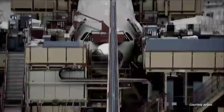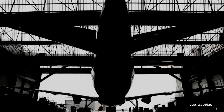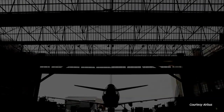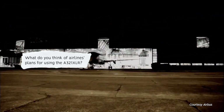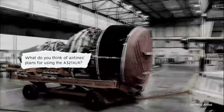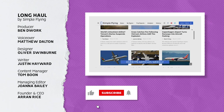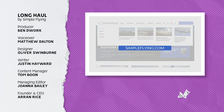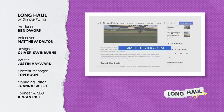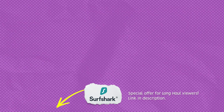The A321XLR could change a lot about how we fly currently, and there is certainly more we could discuss here. Are you looking forward to the new possibilities, or would you prefer widebodies for longer flights? Let us know your thoughts in the comments. Did you know that we publish over 175 stories every single week on simpleflying.com? Be sure to check the link in the description for more great stories, and don't forget to click the link for 83% off your Surfshark VPN.